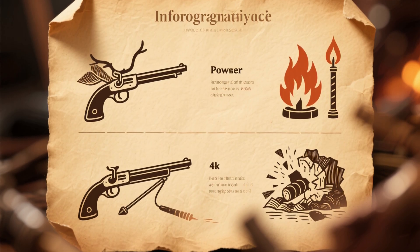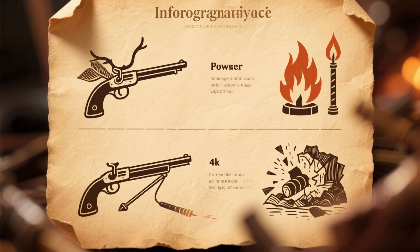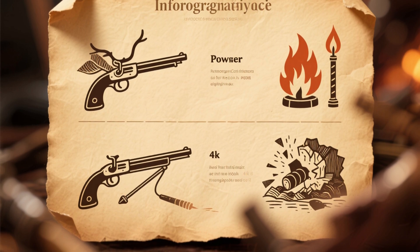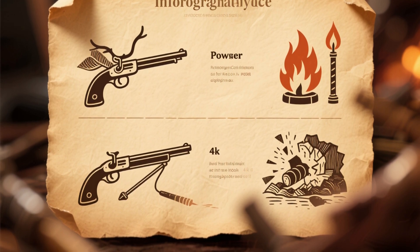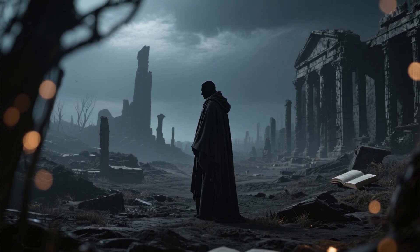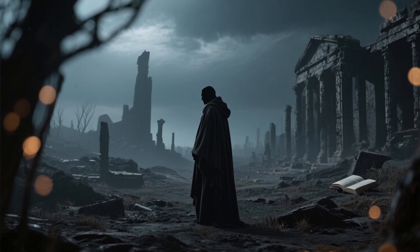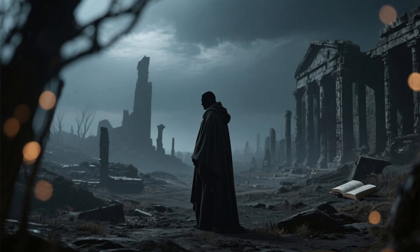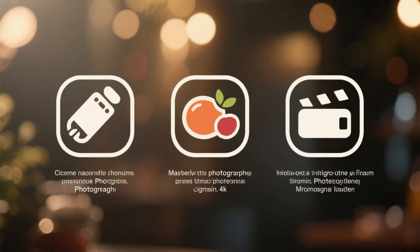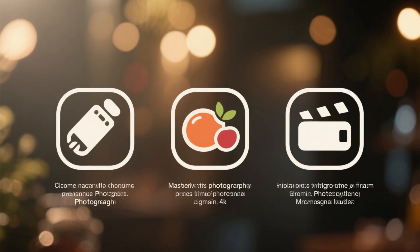Why is gunpowder so valuable? It can be used for hunting and defense, starting fires in emergencies, signaling over long distances, and even for controlled demolition or clearing land. Understanding how it's made ensures that you can create a resource that may literally mean the difference between life and death.